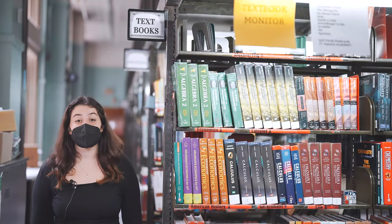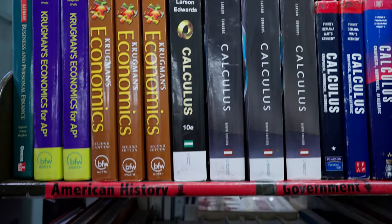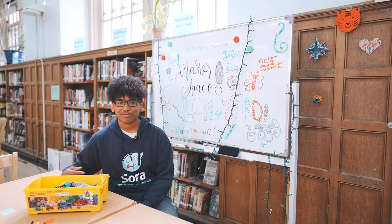This is the textbook room. Students can borrow textbooks for use in the library. This is a great resource to have if you're studying for tests or want to learn more about a certain subject.